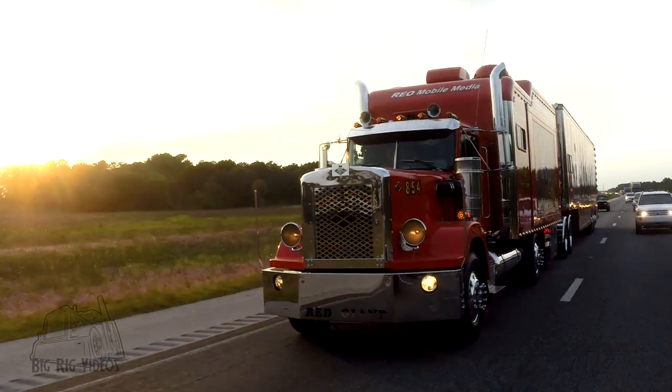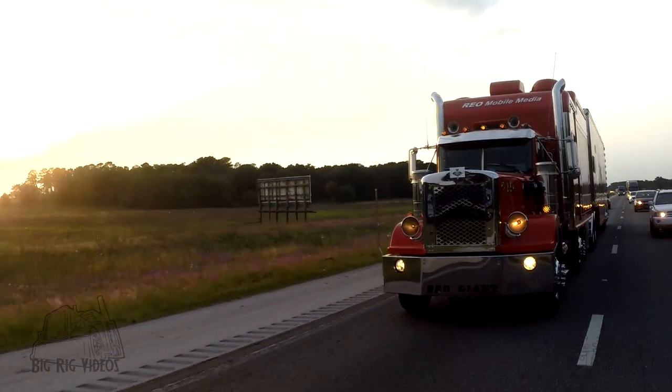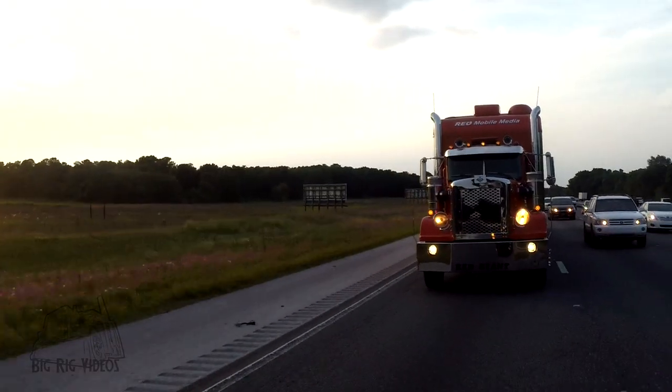Hey, you got it on there, Red Giant? Yeah, go ahead. Well, that's a mighty long rig you're running there, what are you up to?